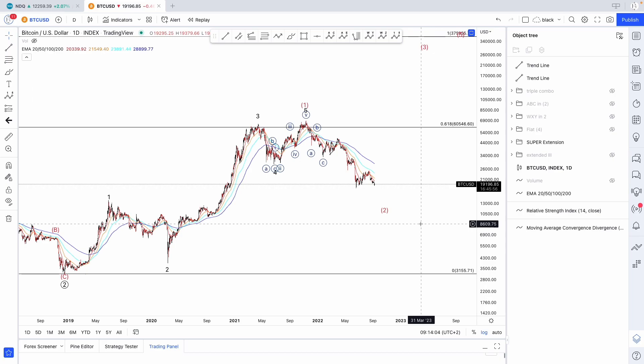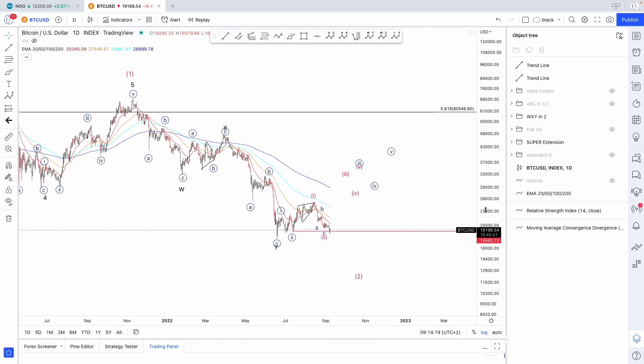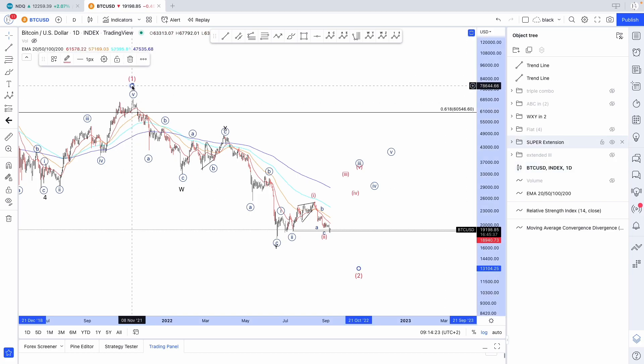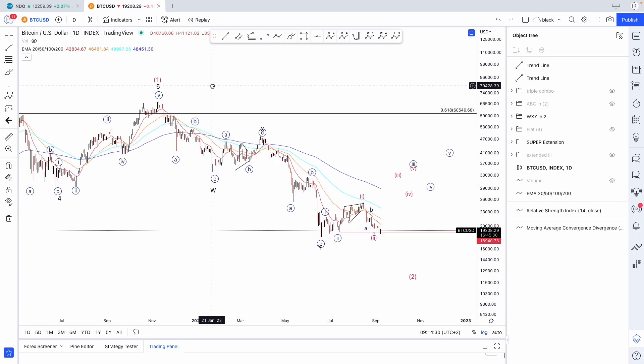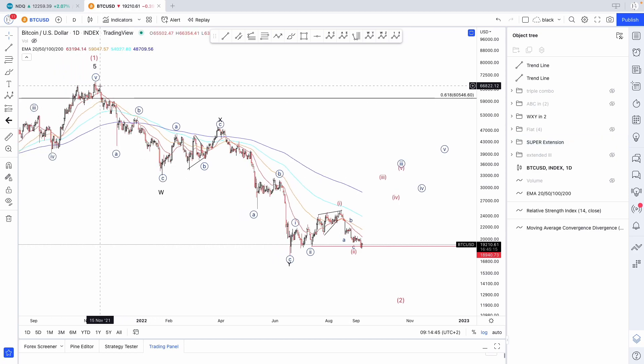The wave count that has been validated — this one here — shows a top, and from there we're trying to track down a corrective move. We like to see this as corrective because of the three waves down initially. We know that three waves are corrective. Therefore, we see this as corrective and not impulsive. That's why, if this is the top, it's very hard to see an impulsive move to the downside from there, because it's hard to count it as five waves — I see it as a three-wave move.